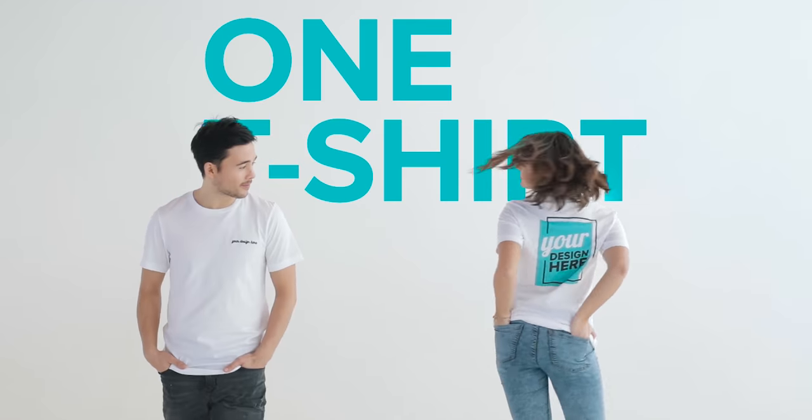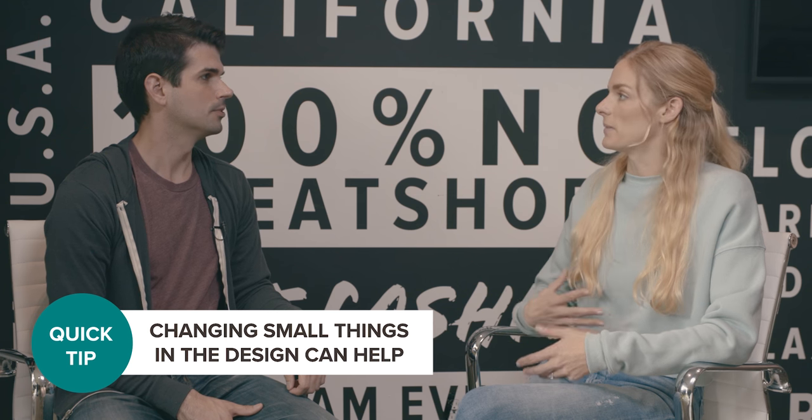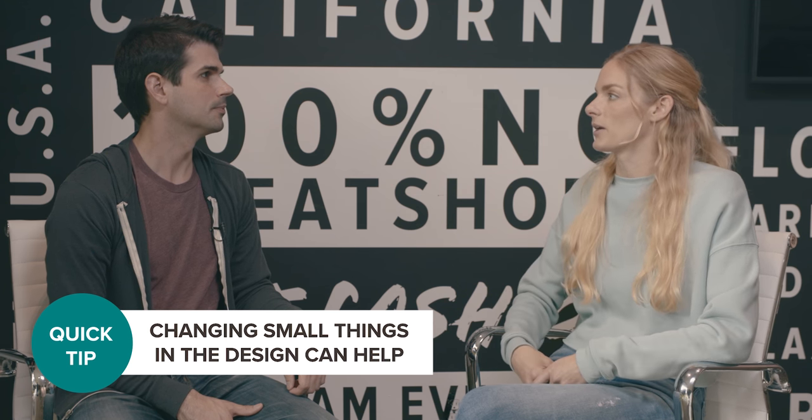I keep using the example of the short sleeve crew neck unisex tee because that is by far Bella Canvas's number one seller — I'm sure it's Printful's number one seller too. People get a little bit fatigued with that same style. Not having all t-shirts with a center print but mixing that up as well will create some diversity where if somebody buys a fleece and a t-shirt with a different graphic, it feels like they aren't adding more of the same to their wardrobe.